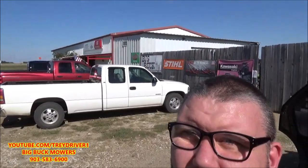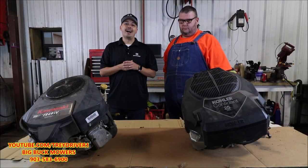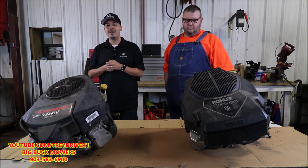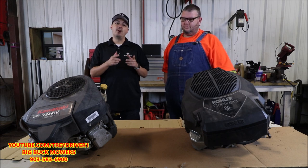Alright guys, we are here at Big Buck Mowers. We're gonna go inside and talk to Mr. Trey Driver — he's the owner of this fine establishment. What's up guys, my name is Trey, I'm the owner of Big Buck Mowers. If you're new to the channel, be sure to hit the like button, subscribe, and ring that notification bell so you know next time I release another video.